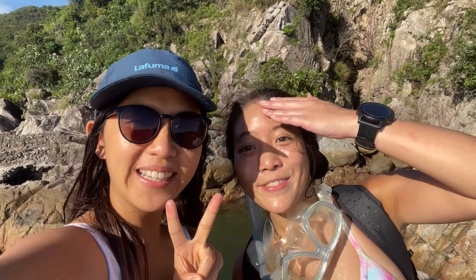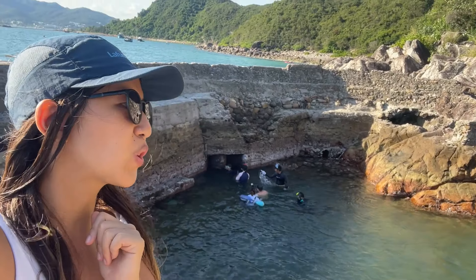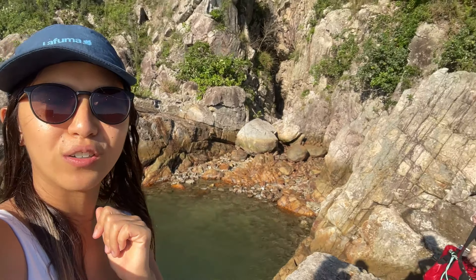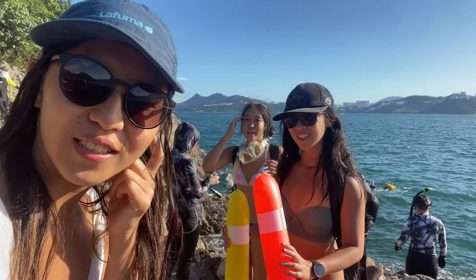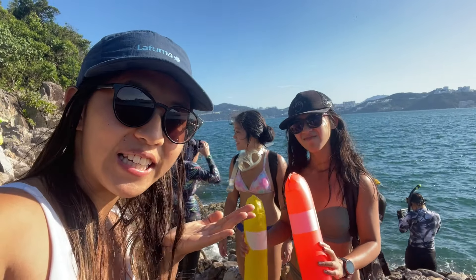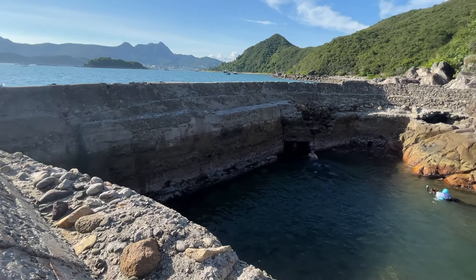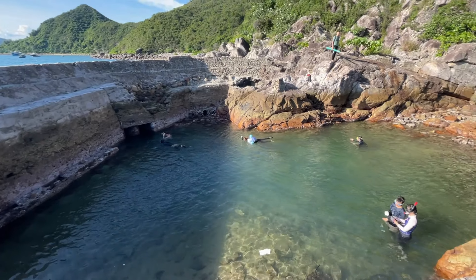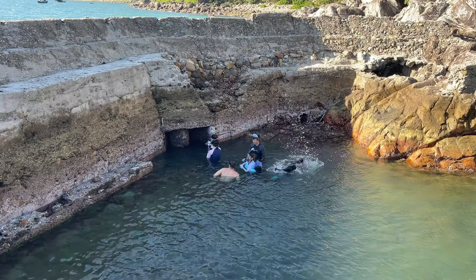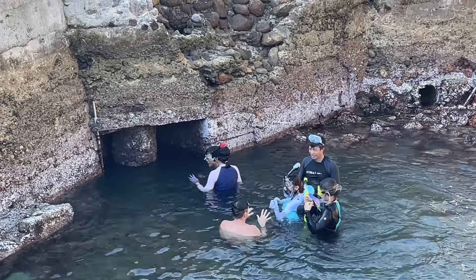We have made it back to the Hot Shaped Pool, except now it's low tide, so the water level is very very low. People were trying to swim through the hole, but we just kind of admired the place, took some photos, and left.